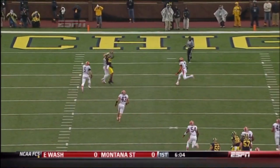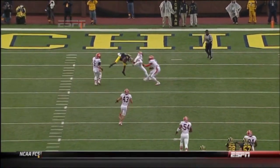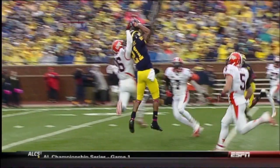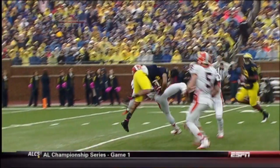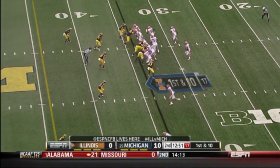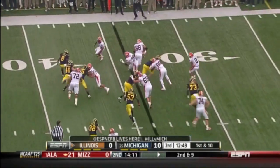Denard Robinson lays one over the middle in traffic. Roundtree goes up, takes it with his hands — what you always want to see a receiver do — for a nice 33-yard gain for the Wolverines. You see the focus, the concentration.